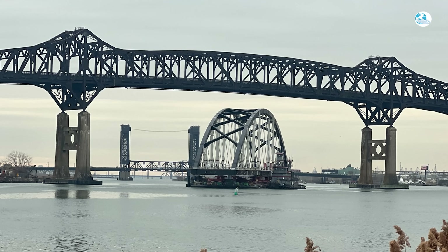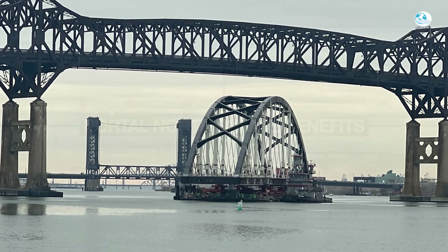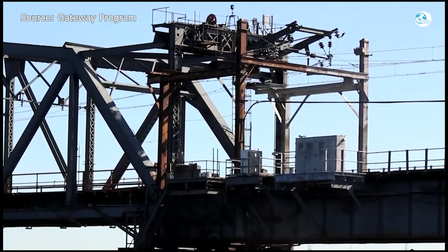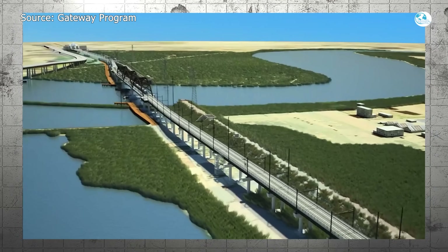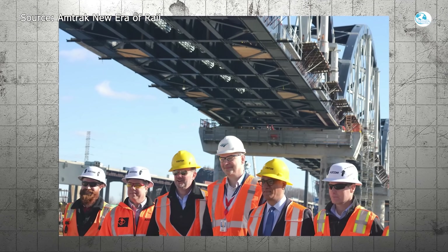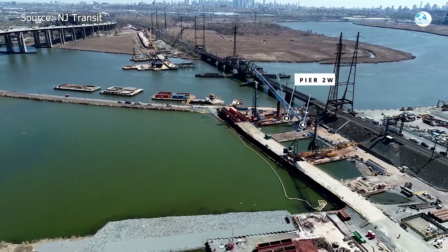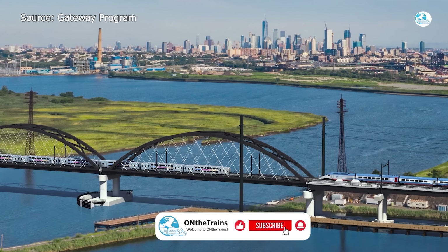The Portal North Bridge is far more than just steel and concrete. It represents a promise that America's busiest rail corridor can be made faster, more reliable, and more resilient for the next century. If all goes well, by 2027 the Portal North Bridge will be fully operational, and by 2028 the old bridge will be gone for good. Whether it becomes a model for future infrastructure or another cautionary tale depends on how well the final stages are managed. Share your thoughts in the comments and subscribe for more deep dives into the world of rail.